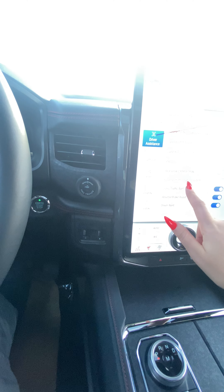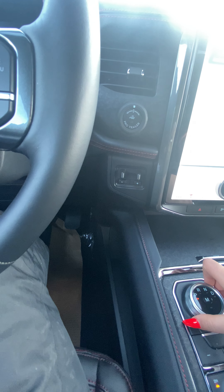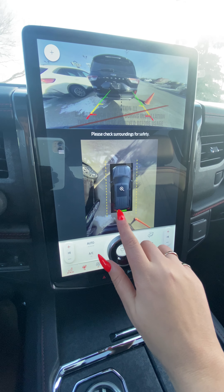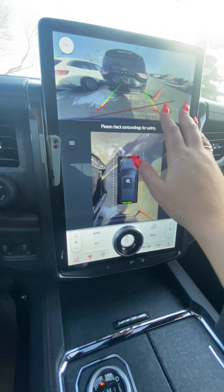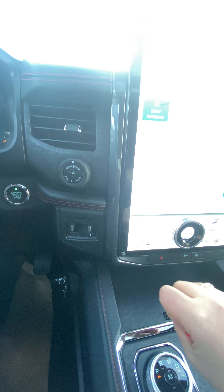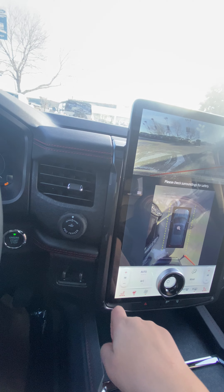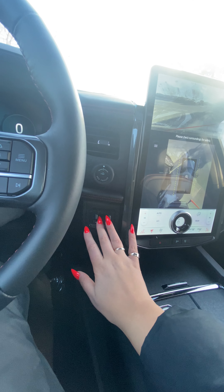For safety features, same story. Heated seats, heated steering. I'll show you the 360 camera as well as the backup — really nice and big. There's our front camera as well and trailer backup. We have the Stealth.